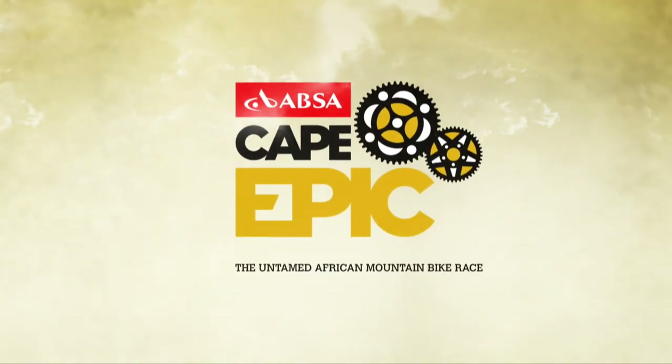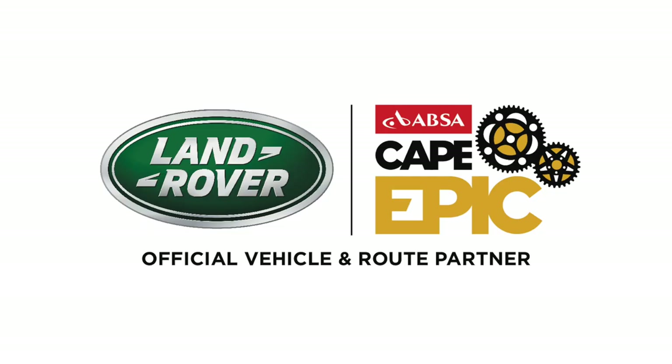This is the ABSA Cape Epic. Route brought to you by Land Rover.